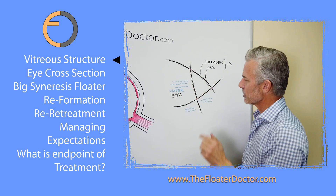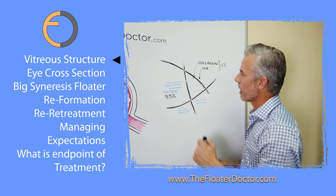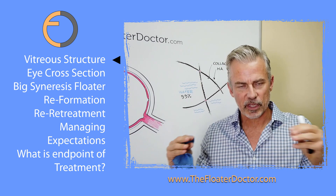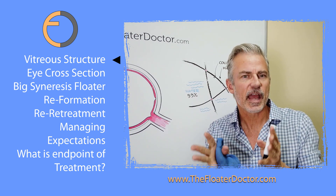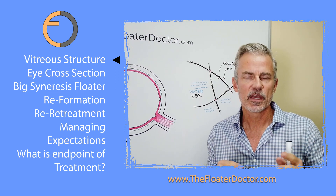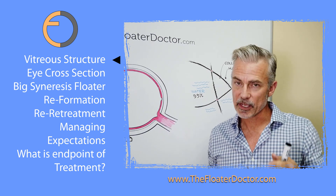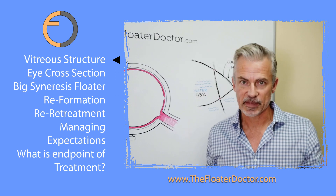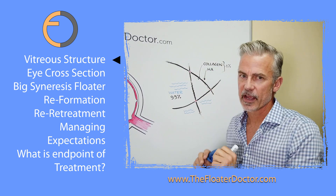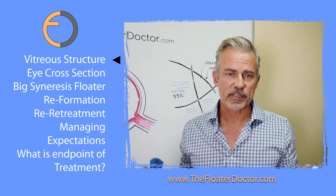Now, we have these long-stranded proteins with some cross-linking, giving a little bit of gel-like stability, surrounded mostly by water. The hyaluronic acid is thought to coat the collagen, because collagen is naturally sticky — it wants to cling to itself. So the hyaluronic acid may act as a repellent, like a non-stick coating. When all is good, measured in decades — five, six, seven decades — for most people, this small amount of collagen and hyaluronic acid remains stable in the vitreous space.